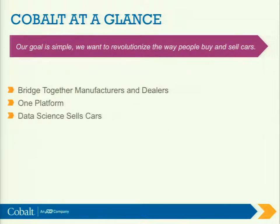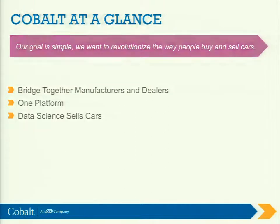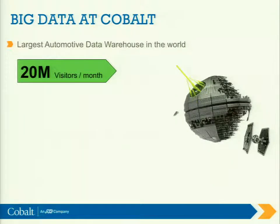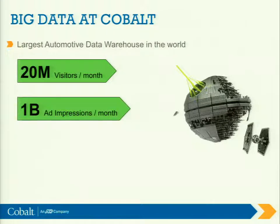We're not focusing on historical only. We're trying to use predictive analytics, advanced algorithms — really trying to advance our core products in different ways from just looking back behind us. So when I mean big data at Cobalt, I mean big data. We actually have the largest automotive data warehouse in the world. We bring in 20 million visitors per month — every click, every widget response, every inventory event that hits all these dealer sites, we're recording it.